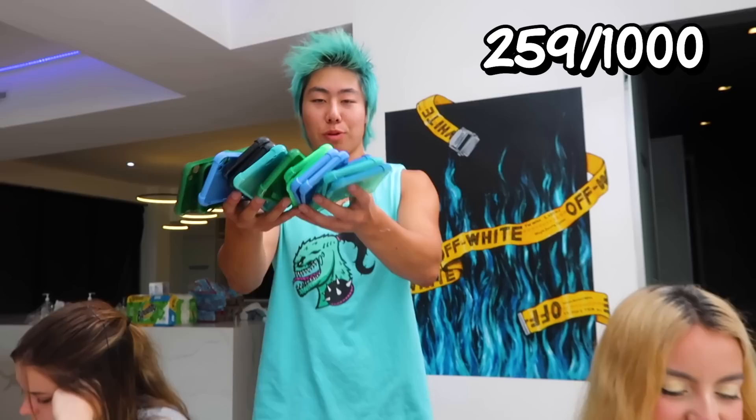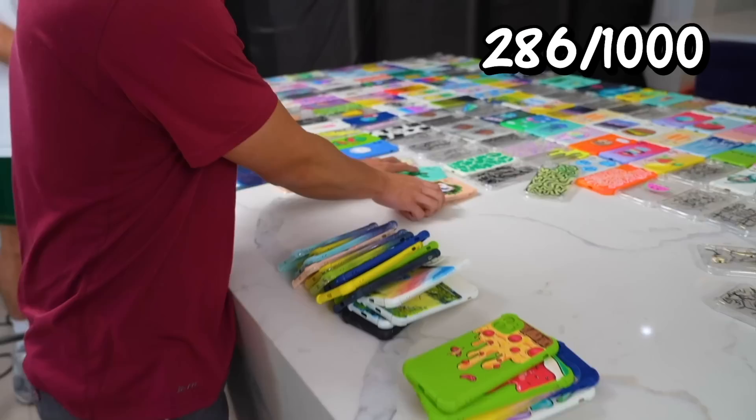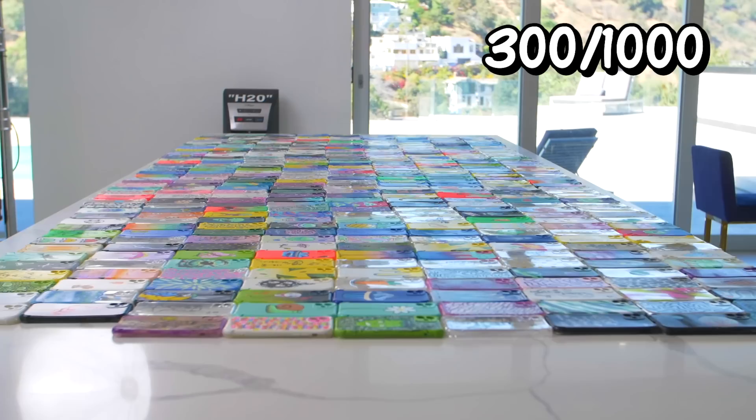Look at all the phone cases the team dished out so far. We have another batch of spray painted phone cases. This table is officially completely filled with iPhone cases — I think we need to move them somewhere else. We have an enormous countertop over here, so this will be plenty of space. We have eagle, hair, flower, ice cream, smoothie, chameleon, space, seahorse, Among Us, watermelon, beetle, and apple phone cases. This is probably a quarter of our iPhone cases. We still have 700 phone cases to go.